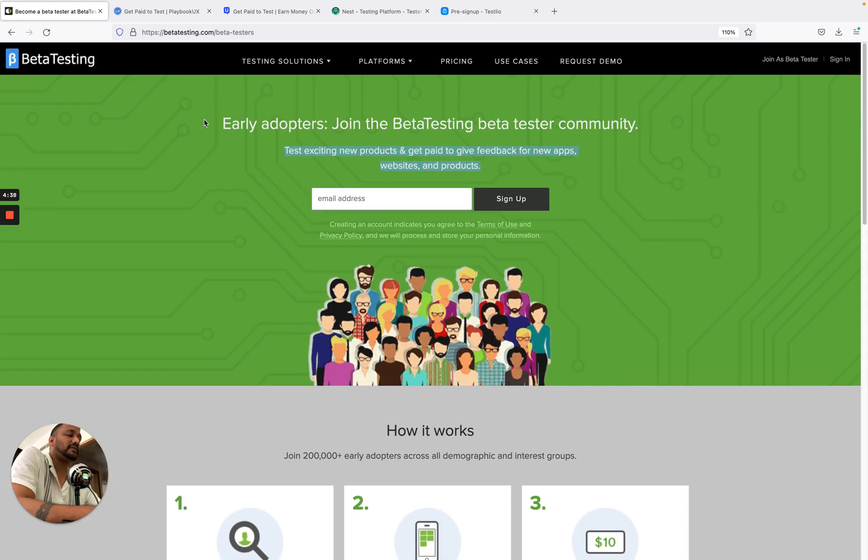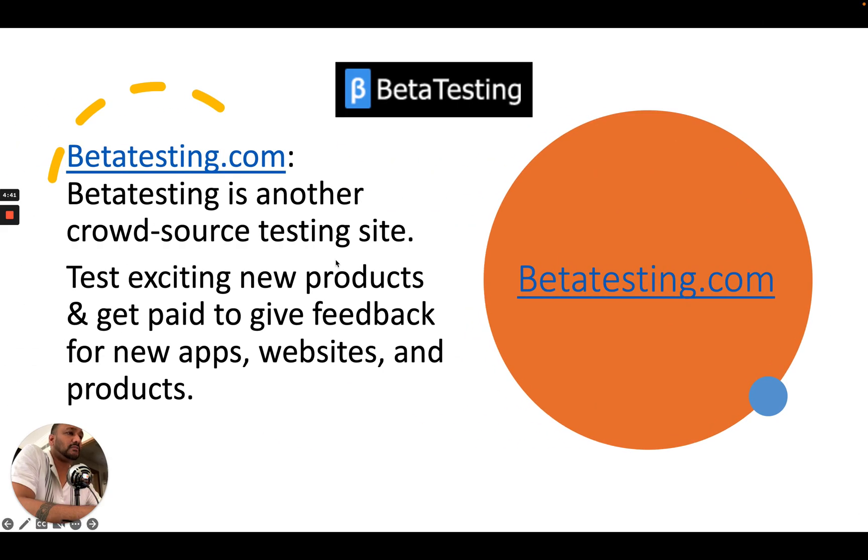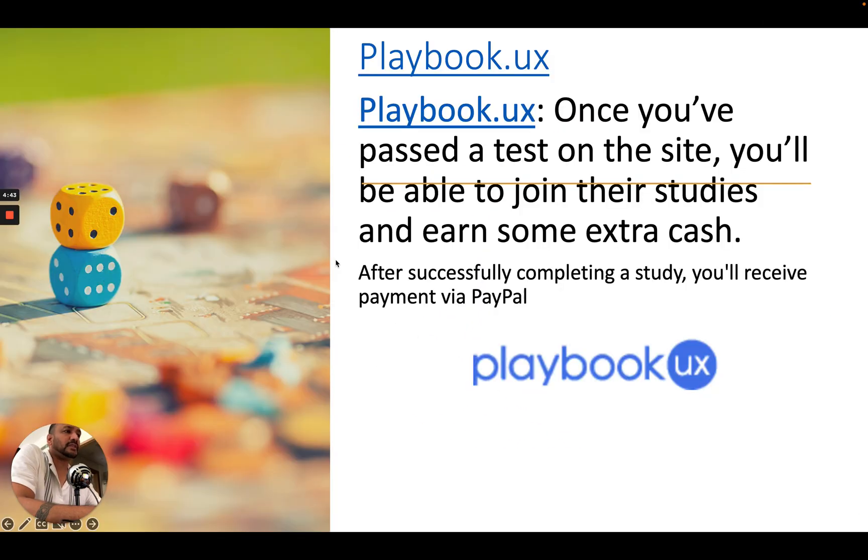The last one is PlaybookUX. Once you pass a test from the site, you will be able to join their studies and earn some extra cash. They also provide courses and study material. After that, you can apply for testing and make some extra cash.